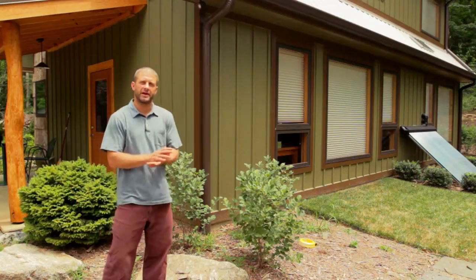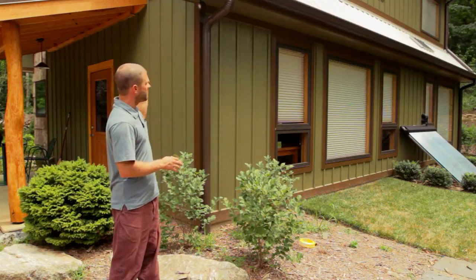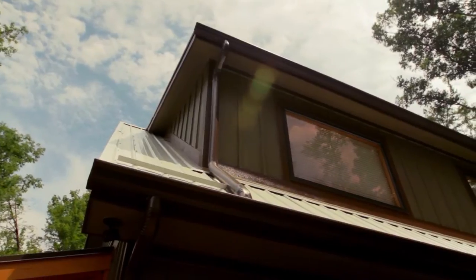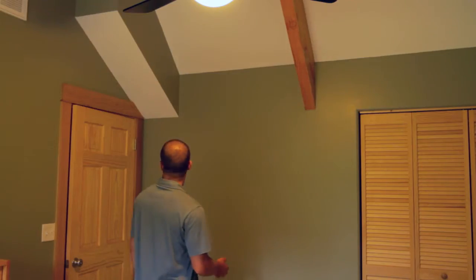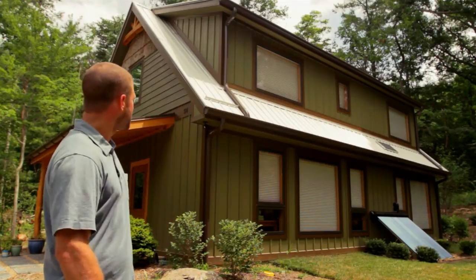One of the best aspects of this plan's efficiency is its shape — stretched longer from east to west, not only for maximizing entry of the winter sun, but minimizing the time the sun is shining on the east and west sides of the house. We've got a shed dormer coming off the south side, giving us space for our living area upstairs, and giving us a south wall to put our windows for the passive solar design.